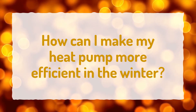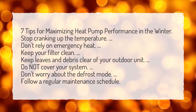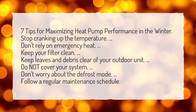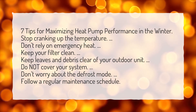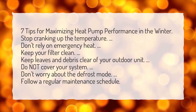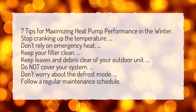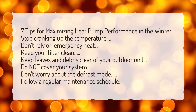How can I make my heat pump more efficient in the winter? 7 tips for maximizing heat pump performance in the winter: Stop cranking up the temperature. Don't rely on emergency heat. Keep your filter clean. Keep leaves and debris clear of your outdoor unit. Do not cover your system. Don't worry about the defrost mode. Follow a regular maintenance schedule.